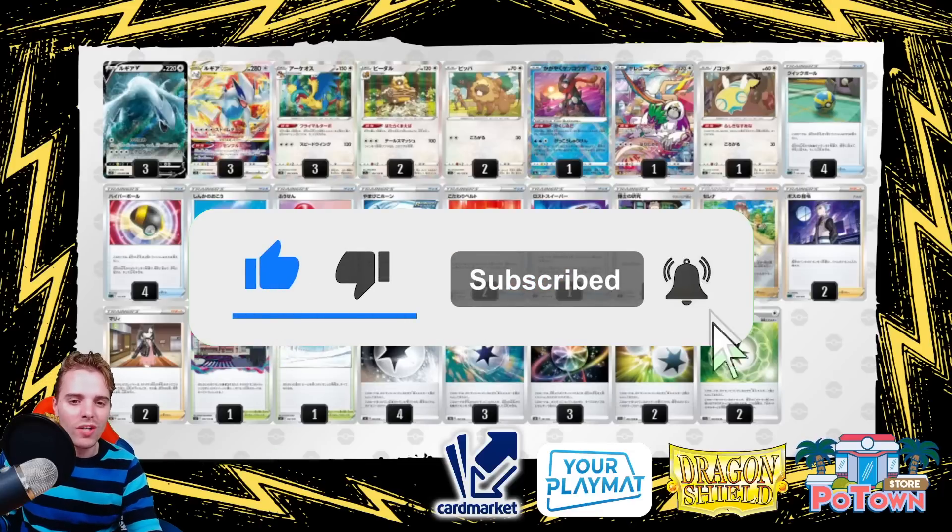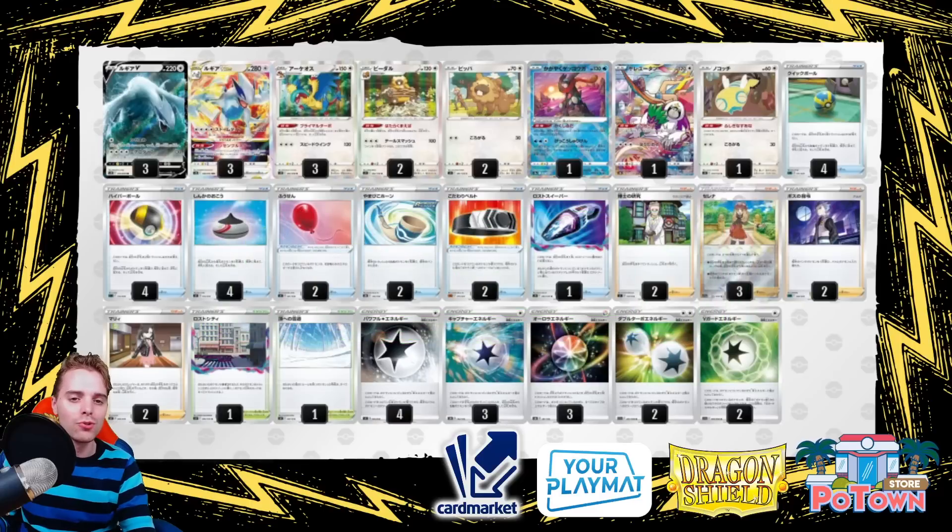I just came back from the Lille Regionals and I got a 5-2-2 score, which got me into the top 128 — very nice, getting another 40 CP towards the road to Yokohama World Championship. We're doing pretty well this season, halfway to my invite, and the new Silver Tempest set is already on the horizon, coming out on the 11th of November.